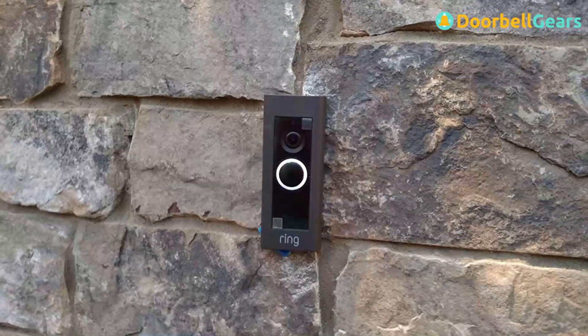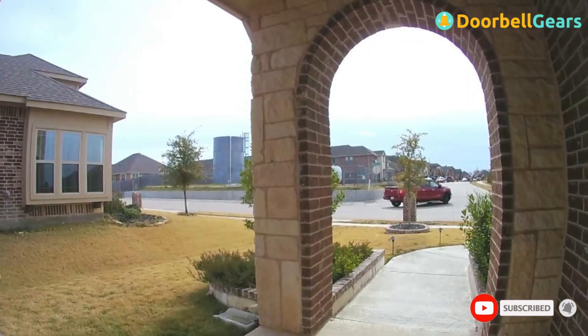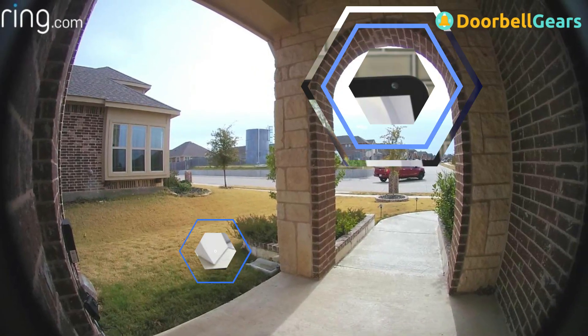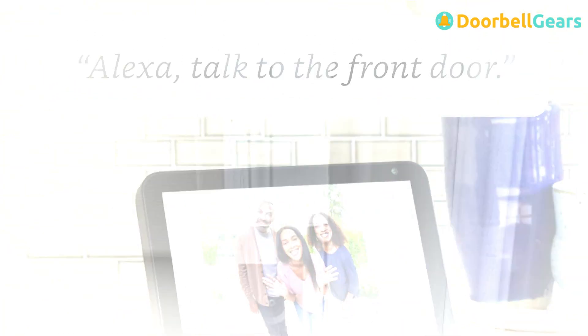Ring has addressed all of these issues and added handy features including 1080p video, custom motion zones, pre-buffering to capture what was going on before the motion sensor was triggered, support for Alexa voice commands, and interoperability with other smart devices via IFTTT.